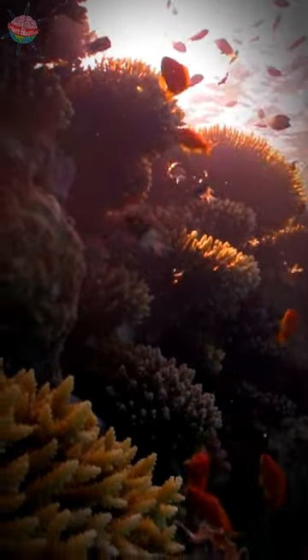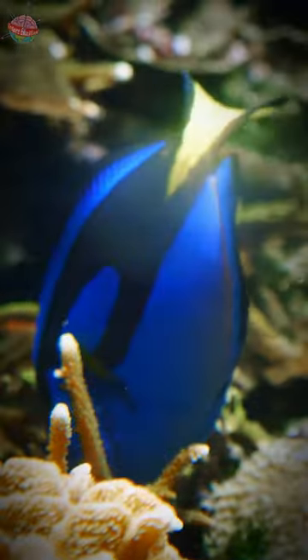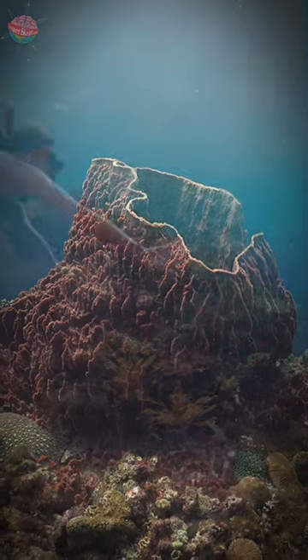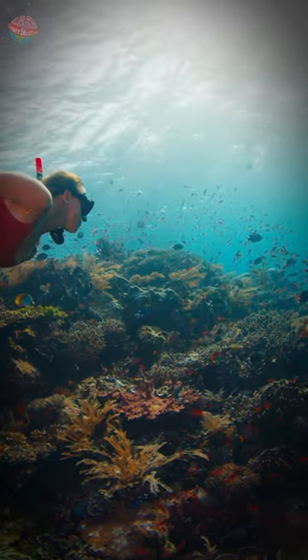Coral reefs are found in warm, shallow water. They provide protection for lots of animals and for humans too. Fish, mollusks, sea urchins, and sponges all make their homes amongst the reefs. In fact, about a quarter of all marine species live in coral reefs.